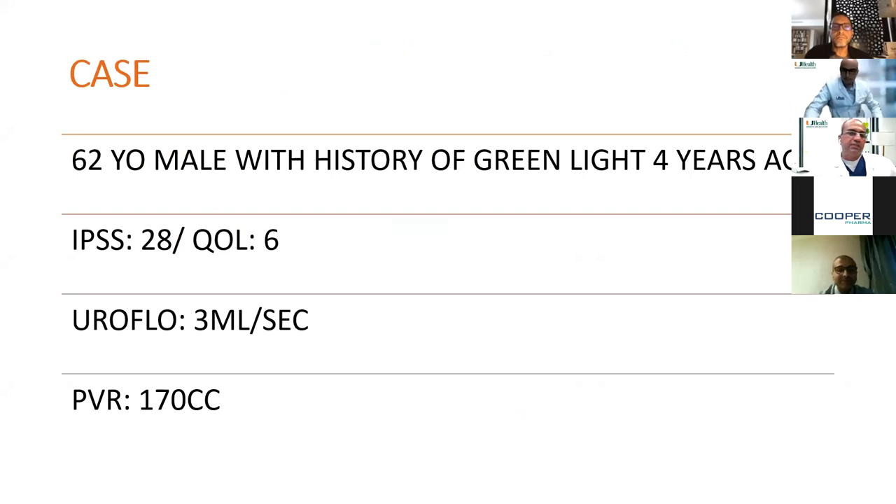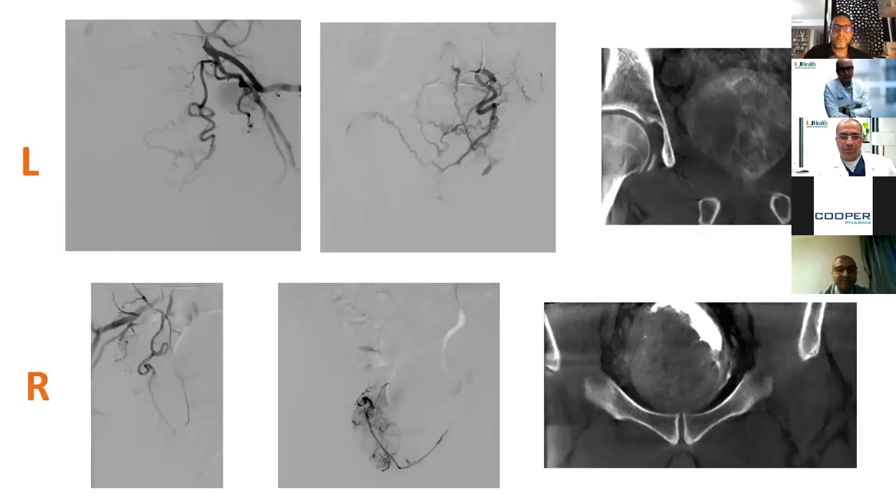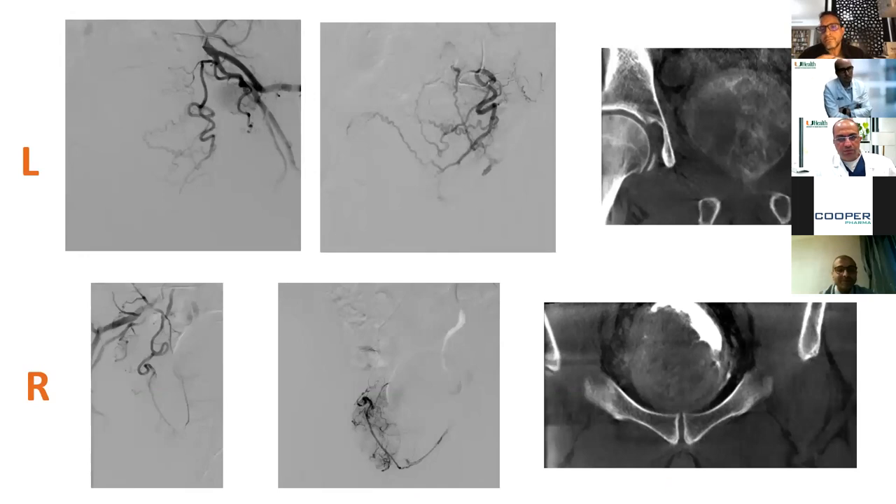A case example: a 62-year-old male with a history of green light surgery four years back, IPSS 28, QOL 6, uroflow 3 ml/sec, PVR 170 cc, and an enormous prostate of 380 cc with a huge median lobe. He did not want another green light — his only option would have been HoLEP or prostatectomy. We performed the embolization successfully with no issues. Three months later his prostate was half the size, most of the median lobe was gone, IPSS dropped to 6, quality of life to zero, post-void residual down to 50 cc. At two-year follow-up, no recurrence of symptoms.